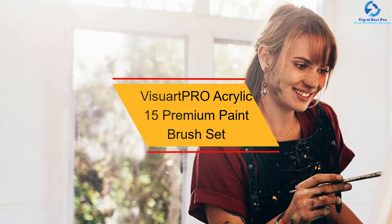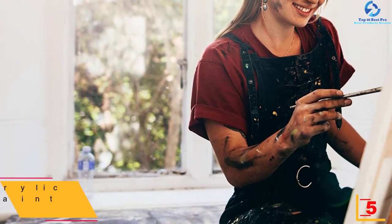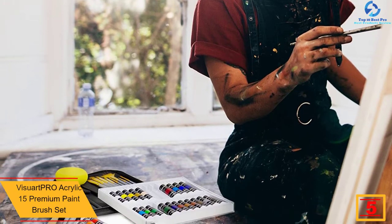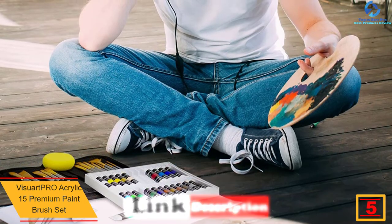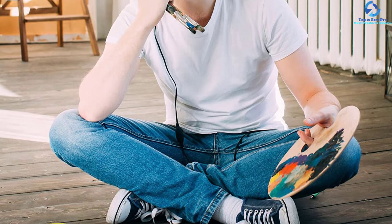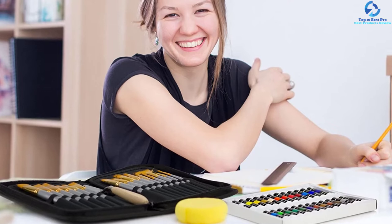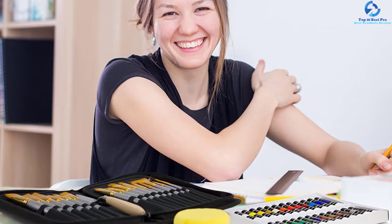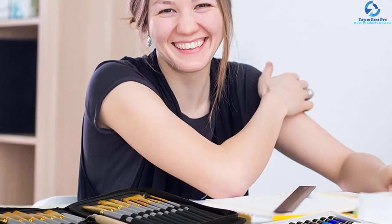At number 5, we have the Visert Pro Acrylic 15 Premium Paint Brush Set. This is the ultimate craft set for artists of all abilities — whether you're just a beginner or an experienced individual, you will like this 15-piece paint brush kit and 24 acrylic paint kit. The acrylic paints are an elegant medium for lasting painting and vibrant masterpieces, with quick-drying quality and highly pigmented colors. Visert Pro acrylic paints are rapidly becoming a companion of artists, and the premium brush set is constructed for every artist. The kit is easy to clean and easy to use.